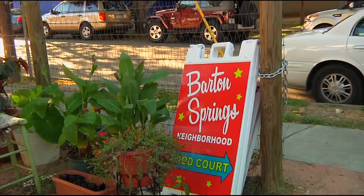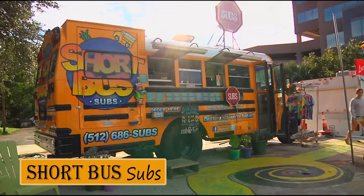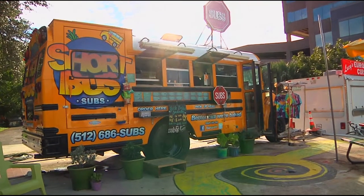Hi, I'm Sheridan, and this is my trip to Truck by Truck West 2013. Alright, this is Short Bus Subs. I've been here before, and it is awesome.